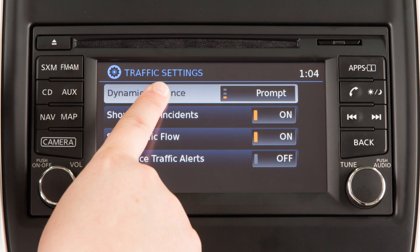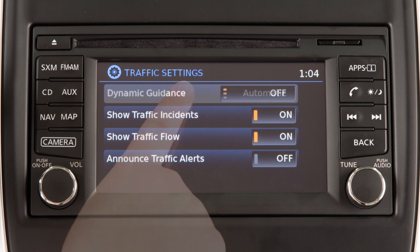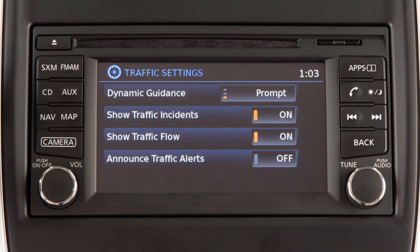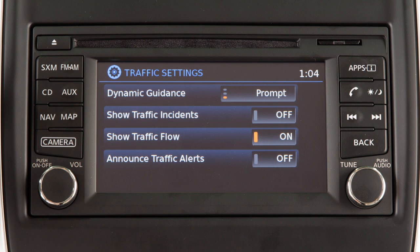Touch Dynamic Guidance to switch between options: Off to turn off the traffic feature; Automatic to have the system display traffic messages automatically when they are available; or Prompt to have the system display traffic messages only when prompted. Other traffic settings can be set to on or off by touching the corresponding key on the screen.